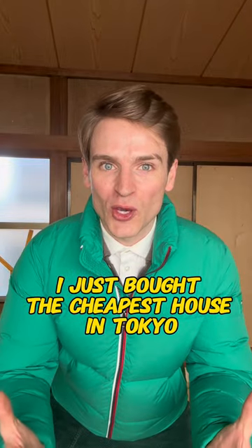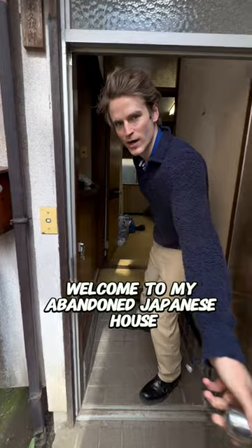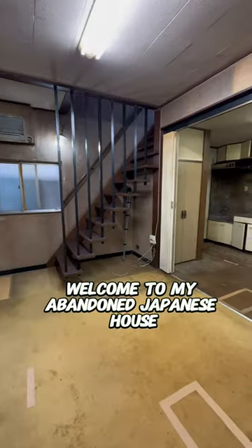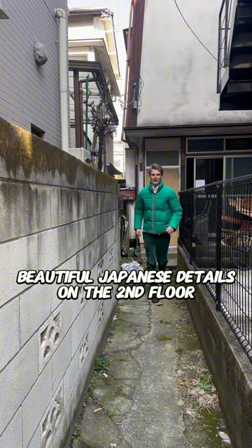I just bought the cheapest house in Tokyo and there are two reasons why it's so cheap. The second reason will shock you. Welcome to my abandoned Japanese house that me and my friends will renovate, while still preserving some beautiful Japanese details on the second floor.